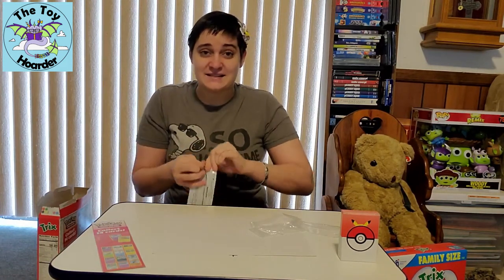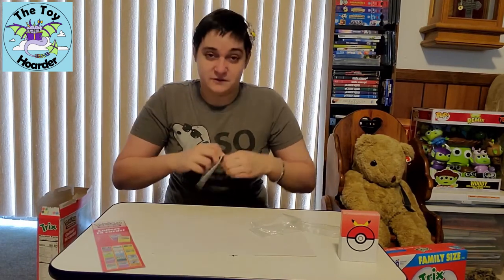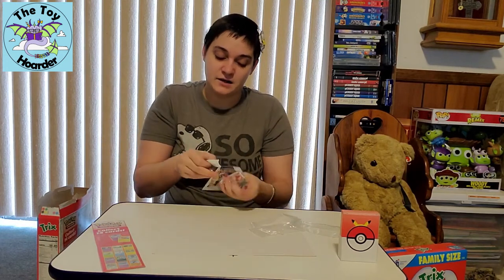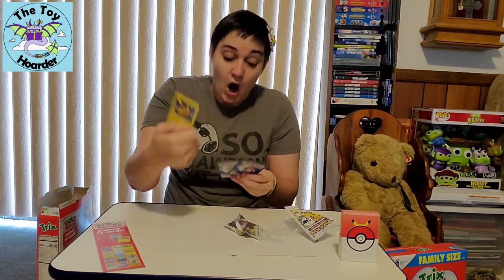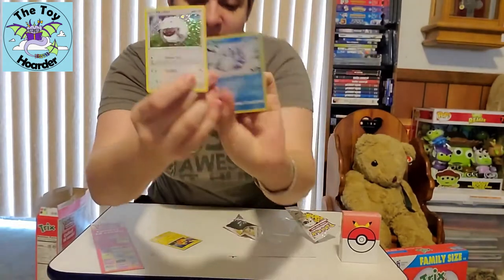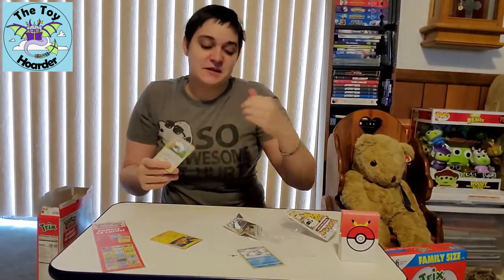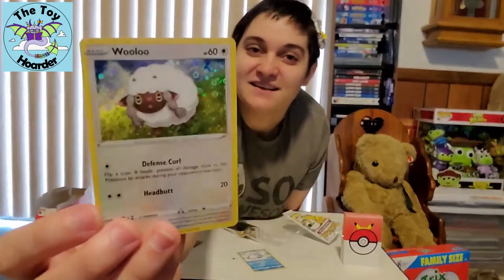It says 'gotta catch them all' on the back. Every pack has a guaranteed foil Pikachu, so that's gonna be the first one, otherwise I would open it facing you guys. Here we go. I got a foil Wooloo! This is so exciting. I also got a Snom, and Snom is actually a double for me. Unfortunately I've gotten a lot of doubles in the set because there's only 14, but this is so cool.